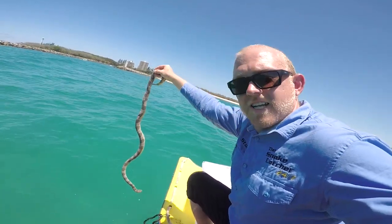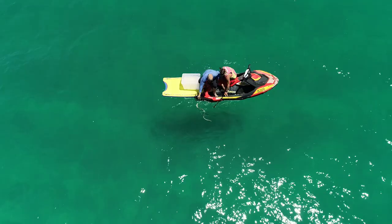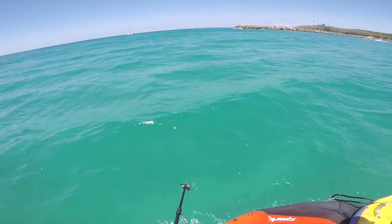How cool is this — we've had the sea snake going back into the water! That'll go under the jet ski. That's sick!